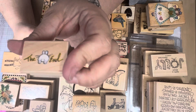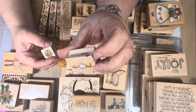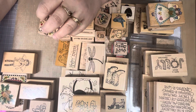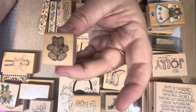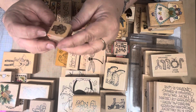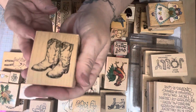I got this cute little bunny, but it says 'The End.' I thought that'd be cute on the back of a card — it's by All Night Media. So cute. And then I got this little bear — he is a Country Bear from 1989, Dots. I think he's really cute for the back of a card.